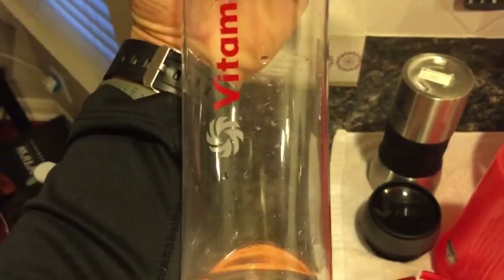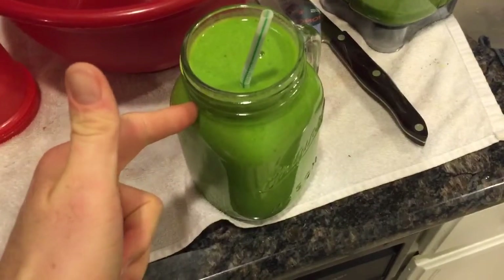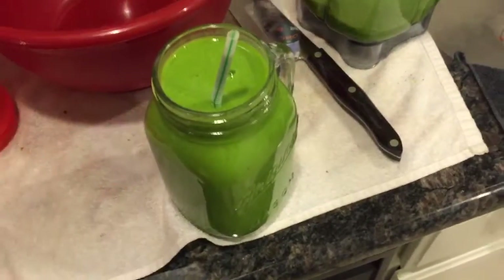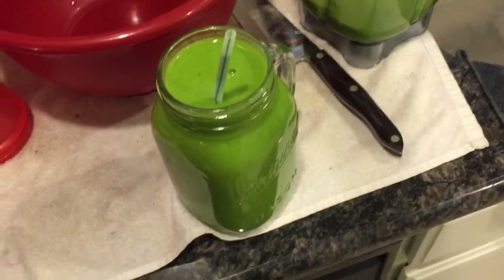I already had one of these 22-ounce bottles of water and I drank that as soon as I finished my run. Now I'm going to have this six-banana and about a cup of spinach smoothie — and that's it for breakfast. For lunch it'll probably just be fruit.